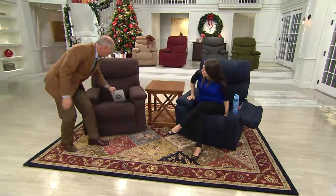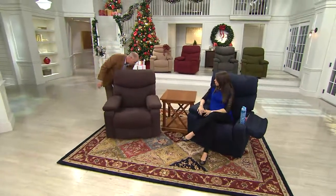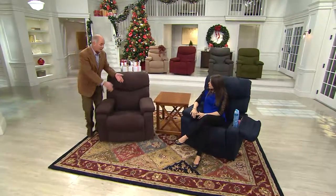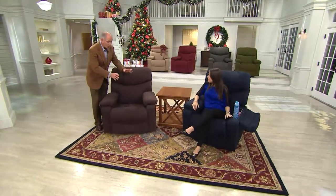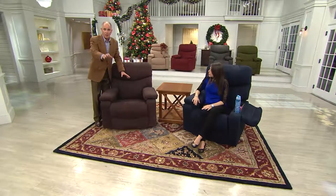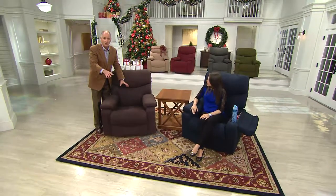They are still assembled right here in the United States. We're going to show you something we don't often get a chance to do. If we were to pop into a LazyBoy showroom — and they've got them all over the country — there are certain options people will buy in their chairs, like a $150 upgrade to add memory foam in the seat. That's a $150 upgrade, and it's in every one of these chairs.